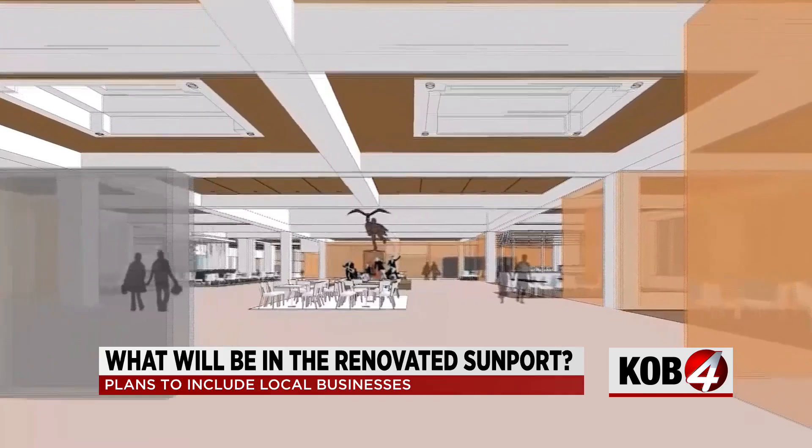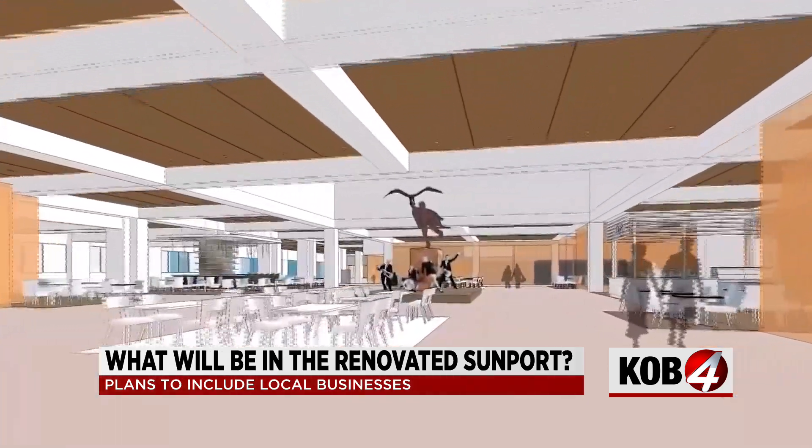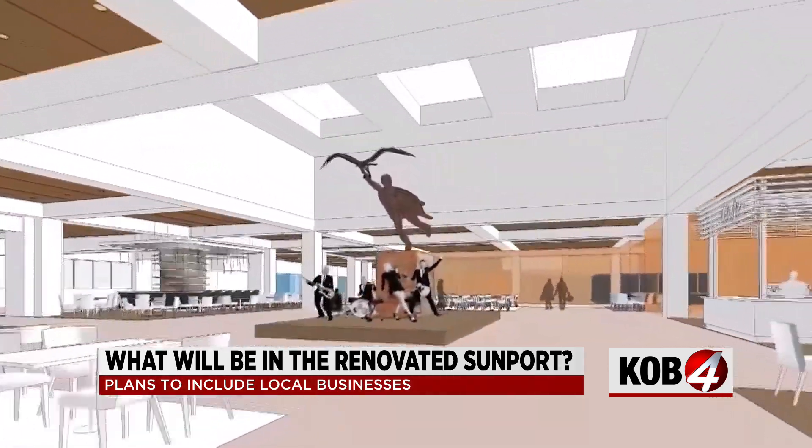Officials say there's a big focus on reimagining the concession and retail experience, and that includes bringing in new local businesses. We want to bring in the flavors of New Mexico — those local flavors — and represent the local business community in that way.